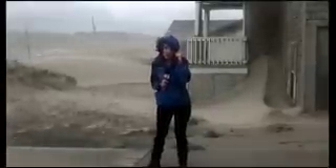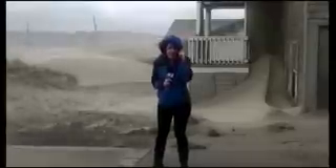Well, as you can see, the wind here is so intense it's pretty much blowing me over. But residents who live here permanently say they get these wind storms every year, but never this early and never this bad.